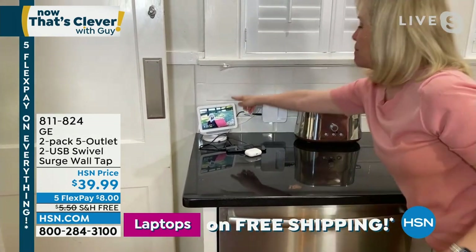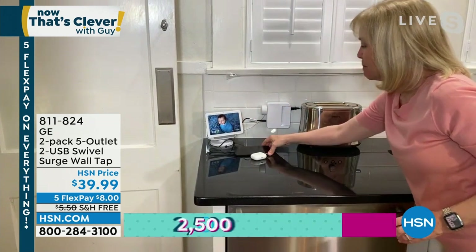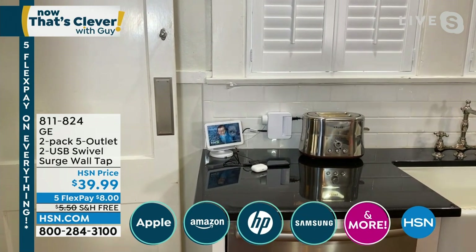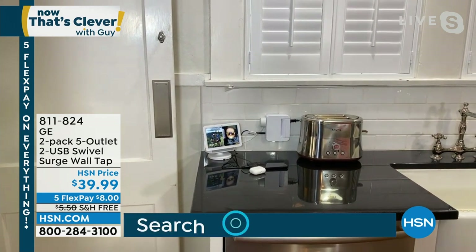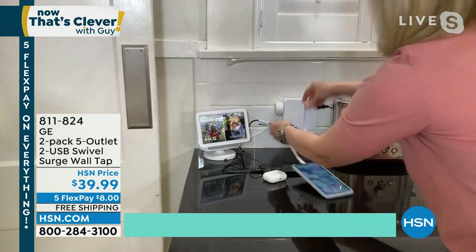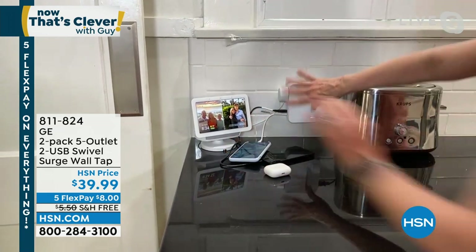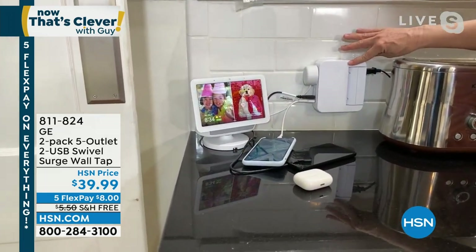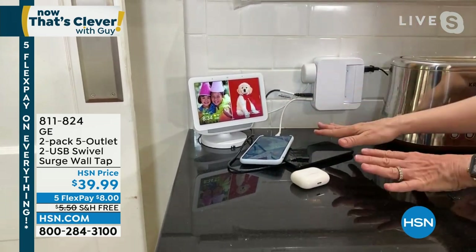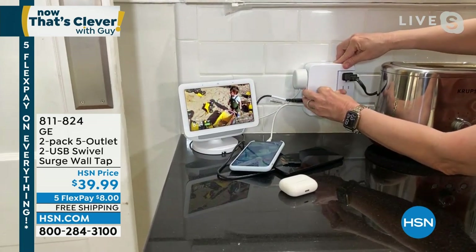You now have seven surge-protected outlets — for your phones, tablets, earbuds, expensive devices, and appliances. And this is brand new — this swivel. If it's behind your TV or in the kitchen and you want to hide that bulky thing, all you have to do is turn it to the side. It's about an inch and a half and you plug it right in — no tools required. That's the incredible thing about it. Out with the old and in with the new — no more of those strips. And here's something you may not know: surge protectors actually expire.